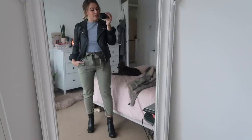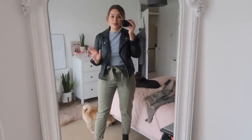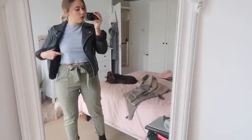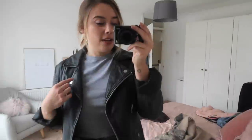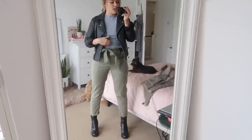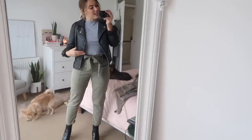So this is outfit number one. I still love these trousers so much, I couldn't miss out the opportunity to put them in this video. I've styled them with this little crop grey top from Crop Shop and my Topshop leather jacket. This is a very Topshop heavy outfit. Even if you don't own a crop top, any kind of t-shirt you could tuck in if you wanted to.